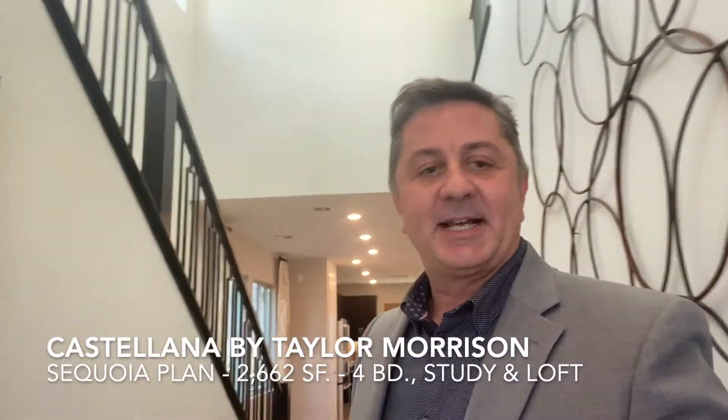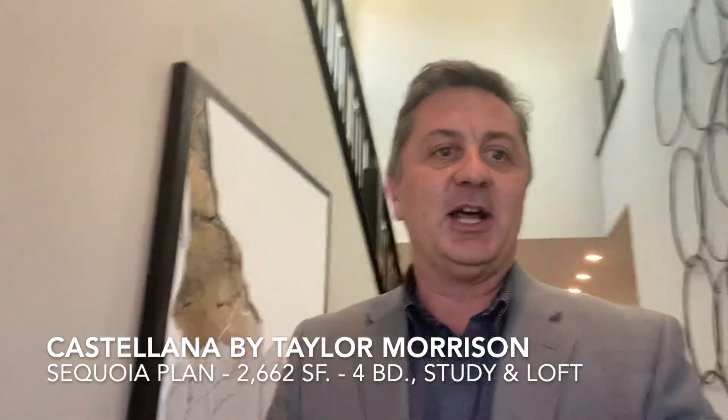Today we are at Castellana by Taylor Morrison's home. We're visiting the Sequoia model, which is a two-story home, 2,600 square feet, four bedrooms and a study or loft, offered at a $608,000 base price. So let's go take a tour.